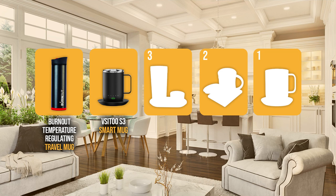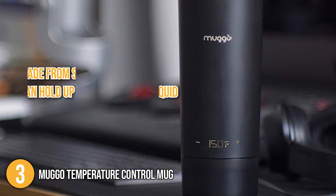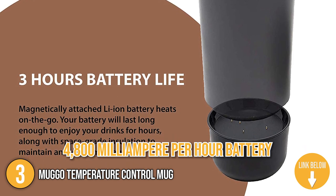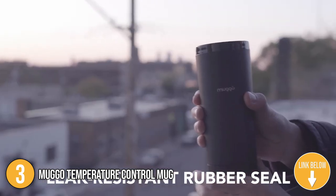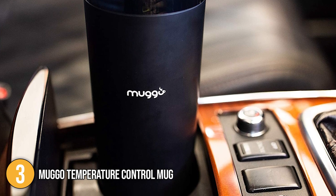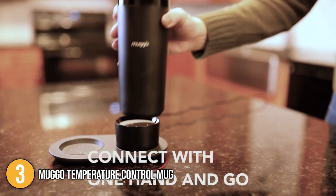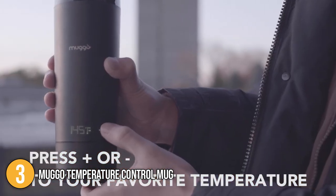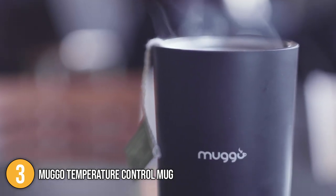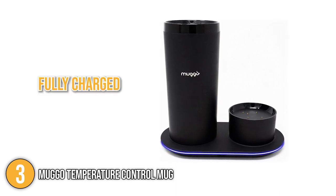The smart mug coming in at number 3 on our list is the Muggo Temperature Control Mug. This mug is made from stainless steel and can hold up to 12 ounces of liquid. It is equipped with a 4,800 mAh battery that can last for 3 hours on one full charge. It features a leak-resistant rubber seal, allowing you to safely contain your drinks, especially when traveling. Plus, its base is conveniently structured to fit car cup holders. The smart mug comes with a dual charging coaster that allows you to charge and heat your drinks simultaneously. It features a touch control display that lets you freely set the heating temperature between 95 to 150 degrees Fahrenheit. It has an LED light indicating charging status: red means the coaster is currently charging, while blue means the mug has fully charged.